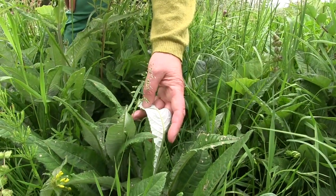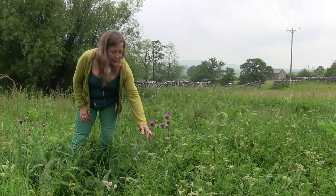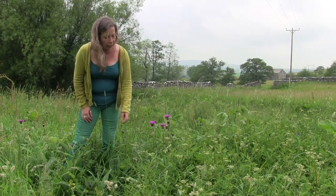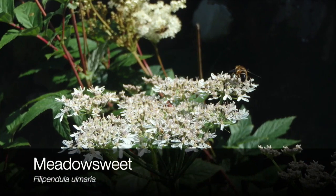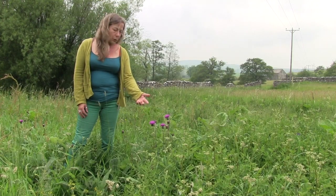And next to the melancholy thistle here we've just got the startings of the big frothy flower heads of meadowsweet, so these are going to be flowering in the next two weeks or so.